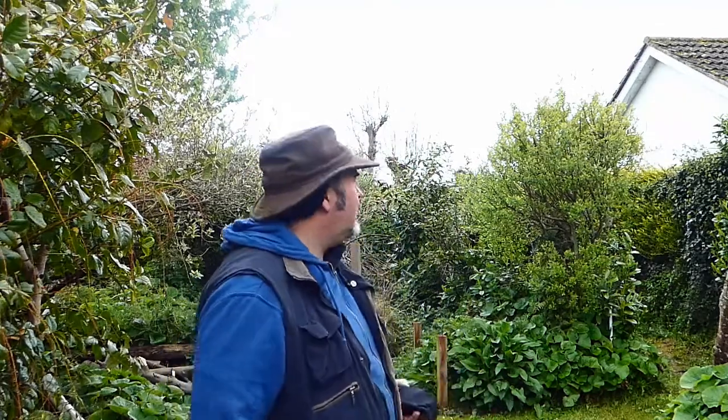Well, it's a terribly dark day as you can see, and it's actually a little bit depressing after all the sunshine, but we can't really complain because we do need rain.